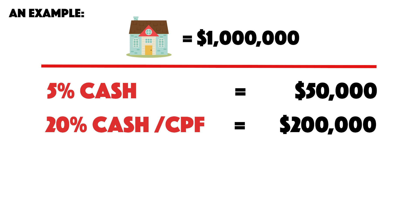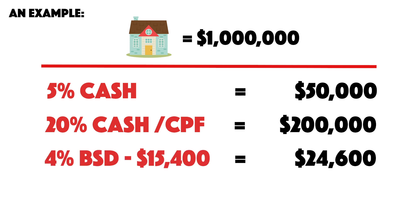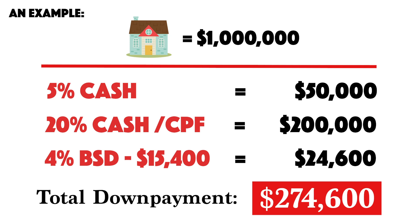For a one million dollar property, you pay Buyer Stamp Duty of 4% minus $15,400, which equals $24,600. So the total down payment you need is roughly $274,600 for your down payment alone.